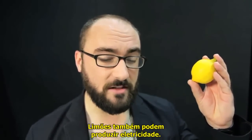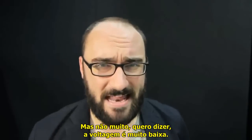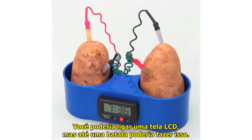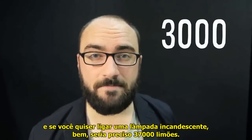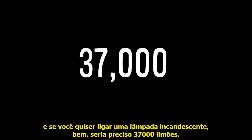Lemons can also produce electricity. A little bit of zinc, a little bit of copper, and boom, you're moving electrons around. But not that many — the current and voltage are quite low. You could run an LCD, but even a potato could do that. If you wanted to run a flashlight bulb, that would take 3,000 lemons, and if you wanted to run a halogen bulb, that would take 37,000 lemons.